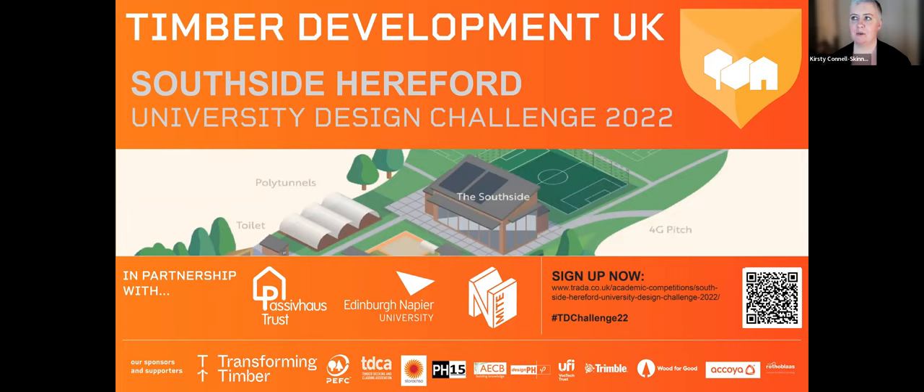Good evening everyone and welcome to the next in our webinar series as part of the Timber Development UK South Side Hereford University Design Challenge 2022. Our topic tonight is timber buildings, off-site and industrialized construction. We have a fantastic panel of speakers to share their thoughts and ideas with you.